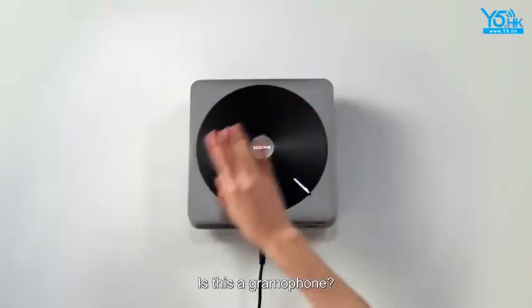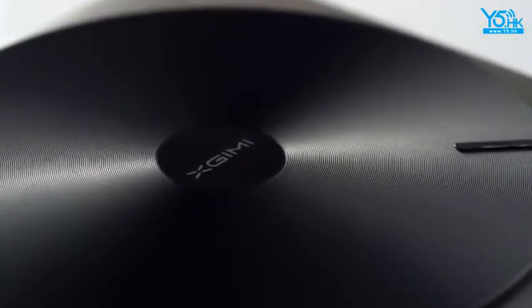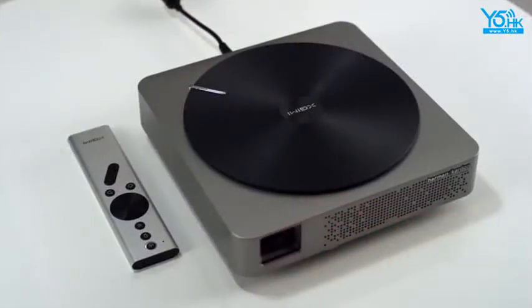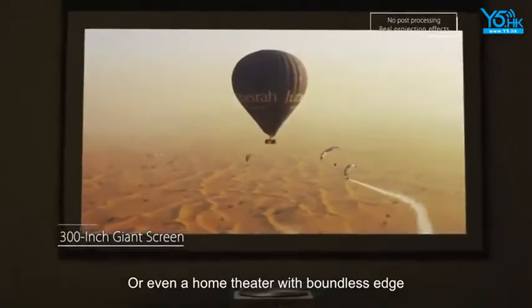Is this a gramophone? If not, what else can it be? Maybe a projector? Or even a home theater with boundless edge?